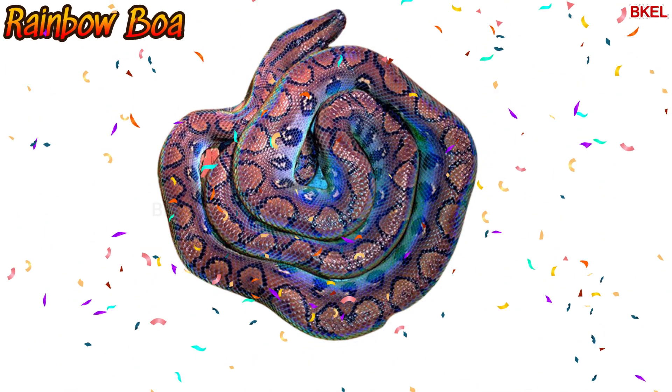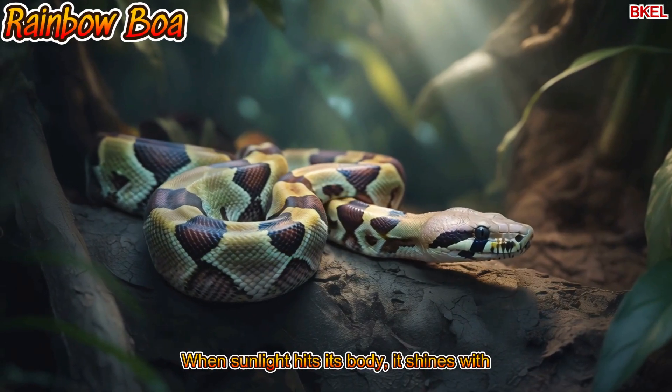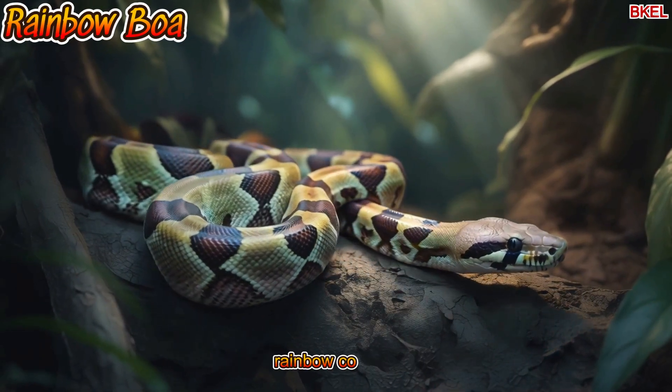And finally, the rainbow boa. When sunlight hits its body, it shines with rainbow colours.